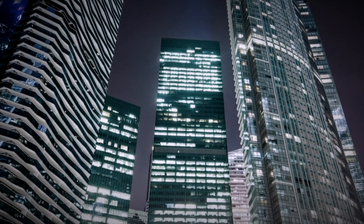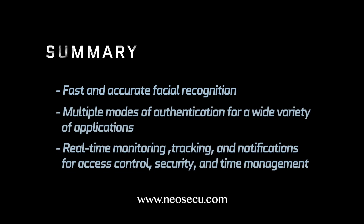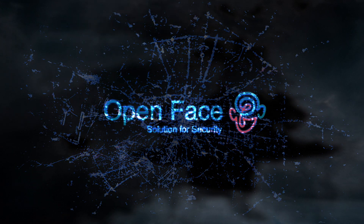Choose a leader that has an endless pursuit of technical excellence for faster, better, and more accurate facial recognition technology that's easy to use and user-friendly. OpenFace.